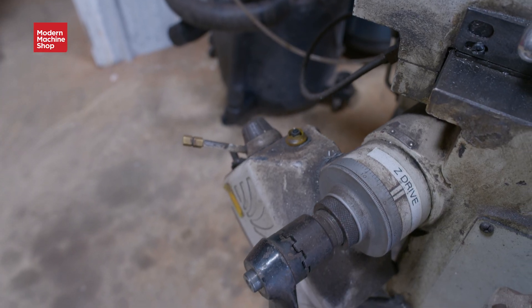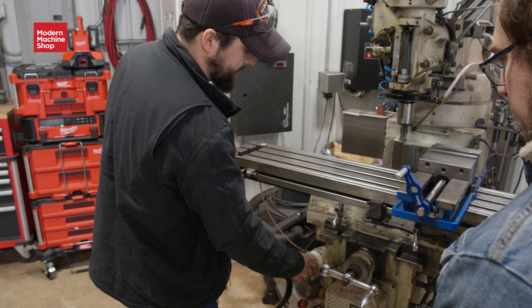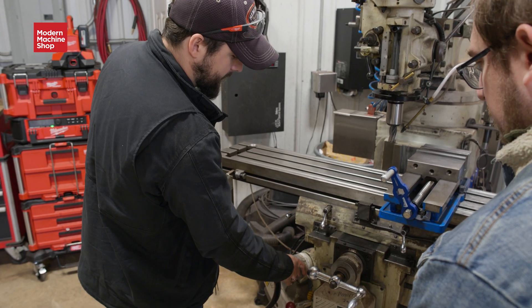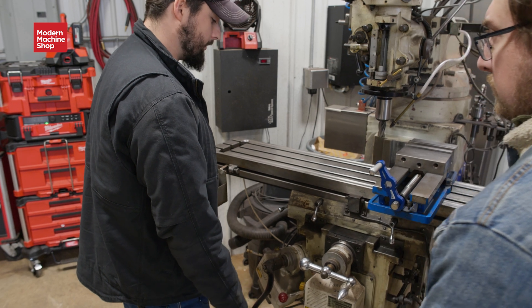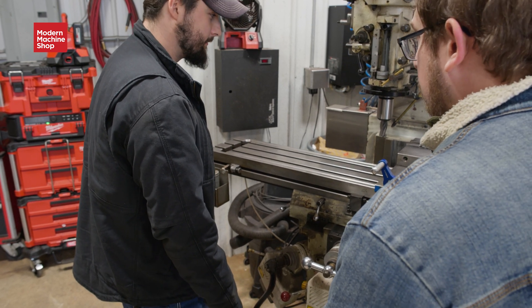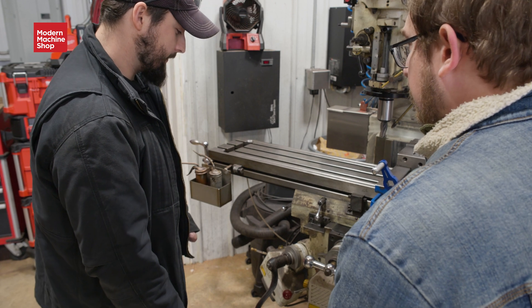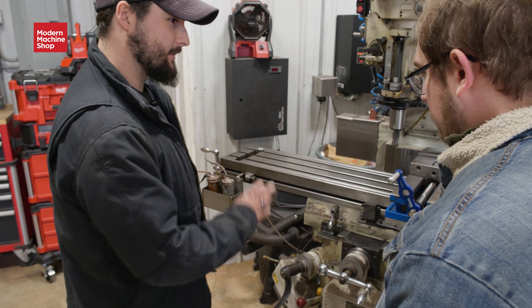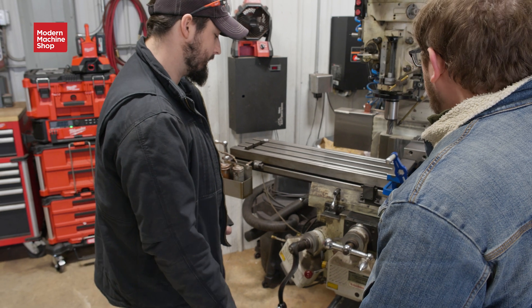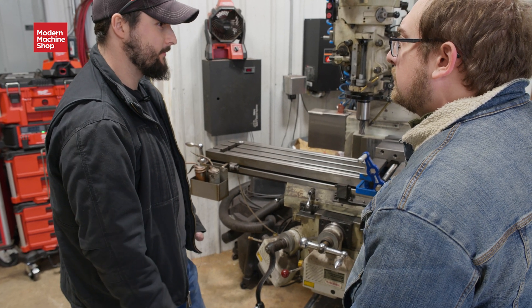This little dial here — it's a one-thousandth graduation, hundred-thousandths dial. You can dial in pretty close. If you're not taking big, heavy cuts — cause it's not a big, heavy machine — you can dial in within about a thou or a half thou comfortably.